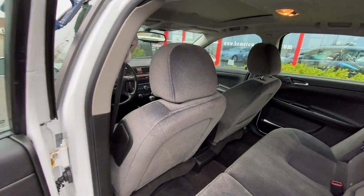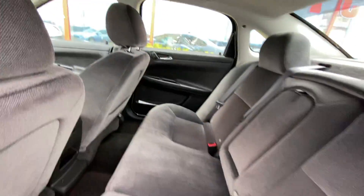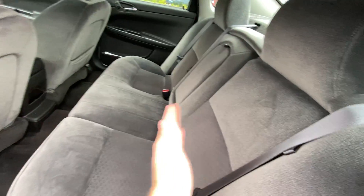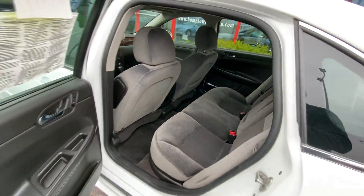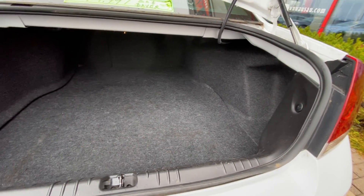Nice big back seat, side impact airbags, side curtain airbags. The back seat is a flip and fold — this seat down here folds up and then the back folds down completely flat. Center armrest there. And a very nice large trunk.